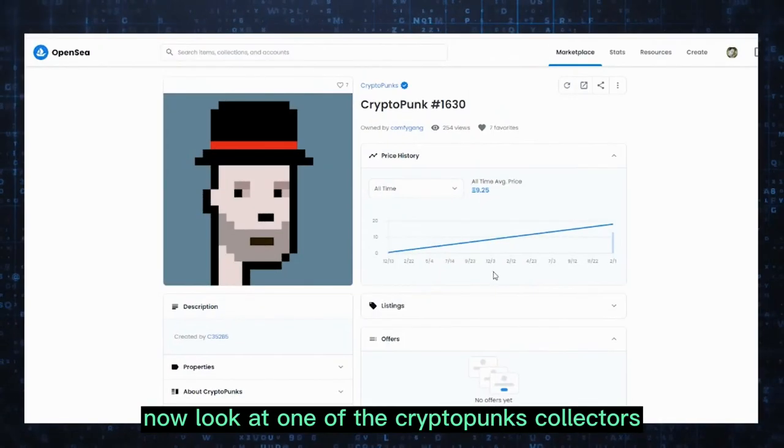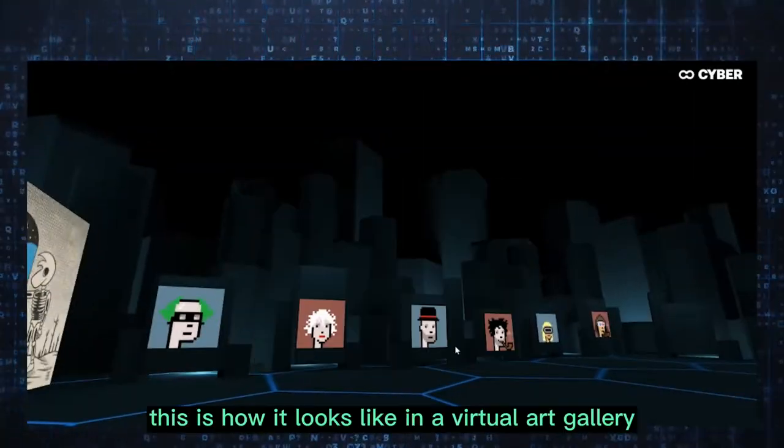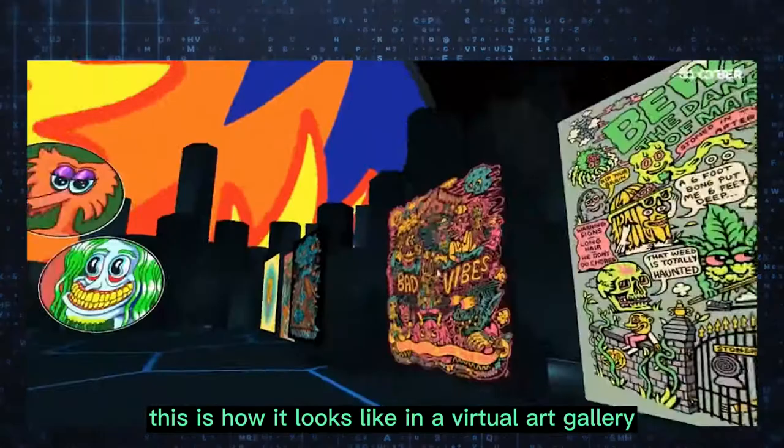Now look at one of the CryptoPunks collectors. This is how we view CryptoPunks, and this is how it looks like in a virtual art gallery.